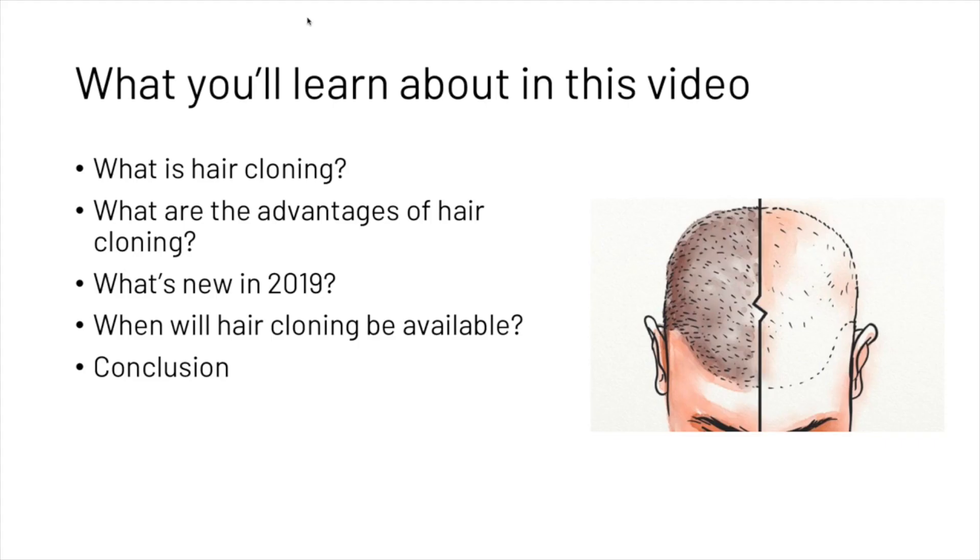What you're going to learn about today in this video: we're going to find out what hair cloning is, we're going to look at some of the advantages of hair cloning, we're going to see what's new in 2019, then we're going to answer the question of when it will be available, and then we'll have a brief conclusion.